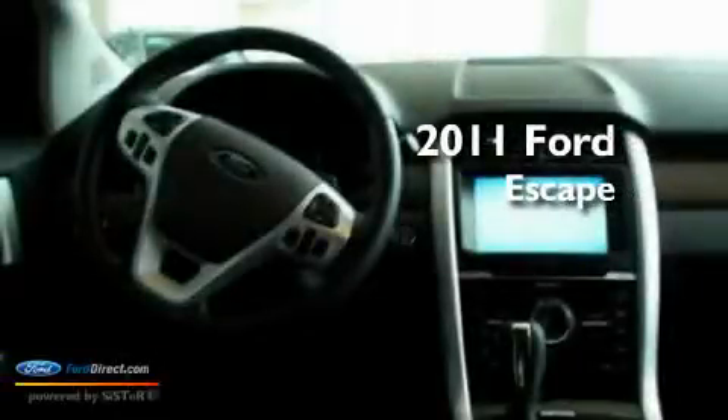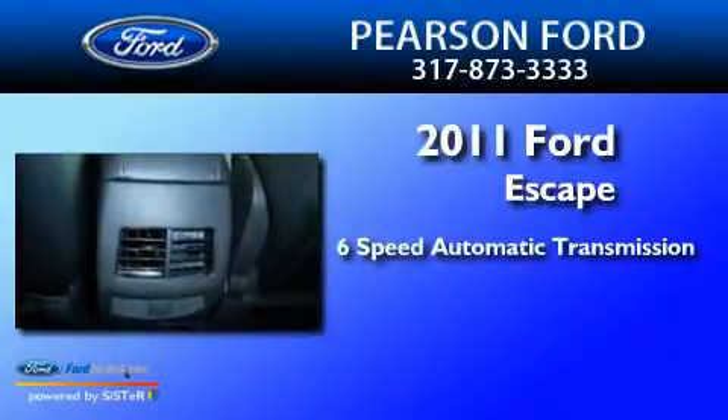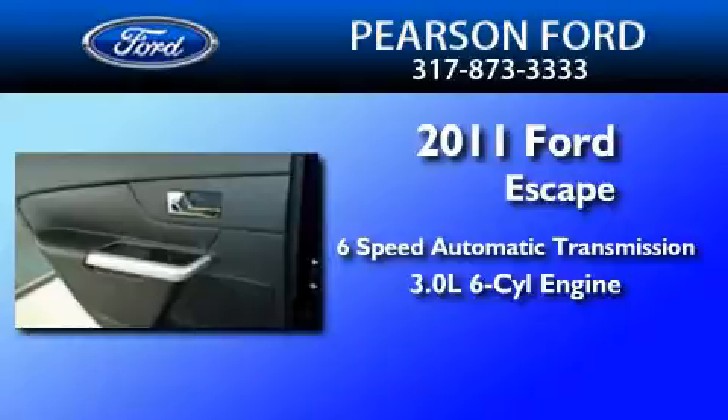This is a brand-new 2011 Ford Escape. This crossover has a six-speed automatic transmission and a 3.0-liter V6.